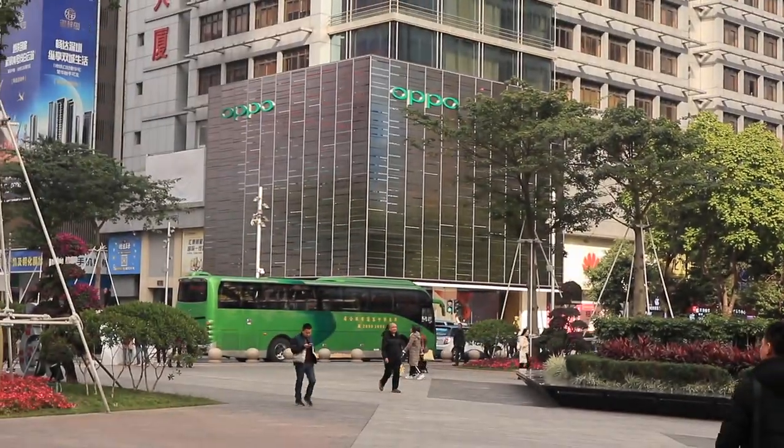We're in Huaqiangbei in the middle of Shenzhen, used to be the biggest electronics market in the world. Now it's more just like a retail space. I want to show you guys today the new Oppo store that they have here.